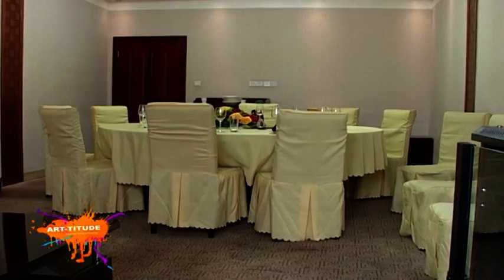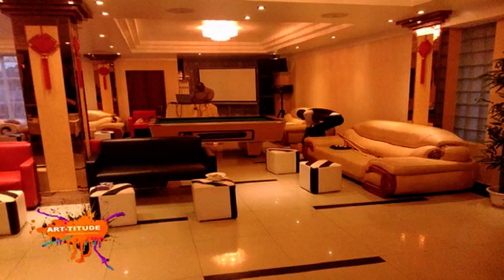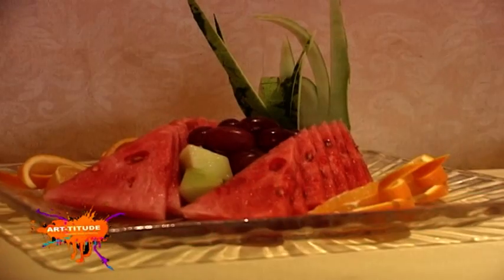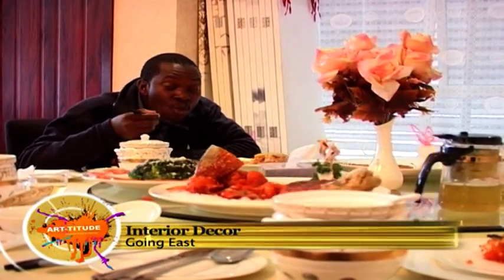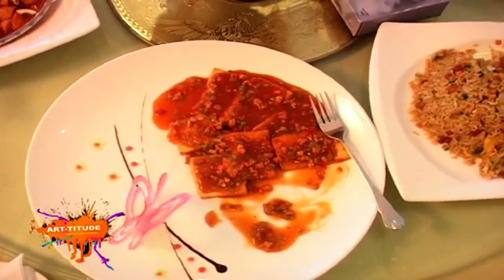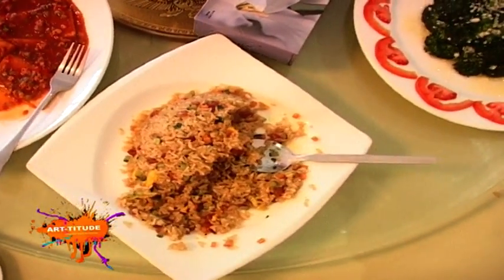Without a doubt, art cuts across all fields, having the power to appeal to the senses in the most inviting of ways. And after seeing, smelling, and feeling all of that, we got down to having a taste of the oriental delicacies in true oriental style. Nothing can go wrong when you combine art with good food. We'll take a short break, but we'll still have lots more in store for you. See you shortly.